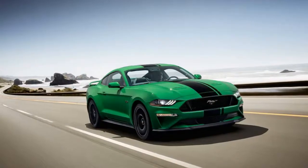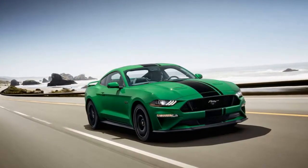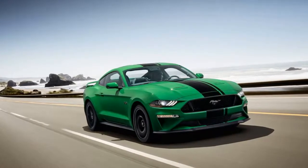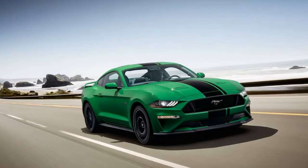Just in time for St. Patrick's Day comes the arrival of a new green color option on the 2019 Ford Mustang. The Blue Oval announced on Friday the new Need for Green paint color for its iconic pony car. No matter the day, this color will be hard to miss as it's quite bright.